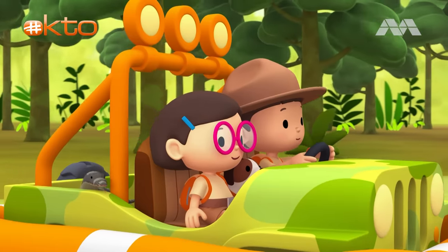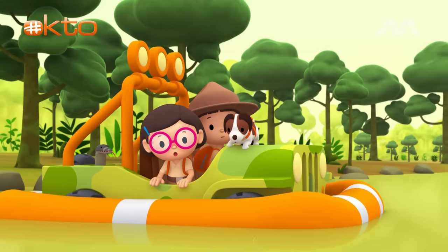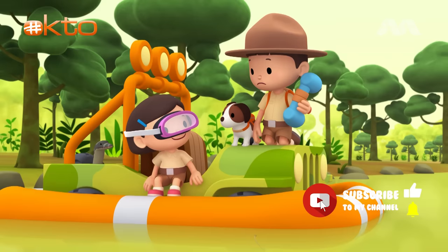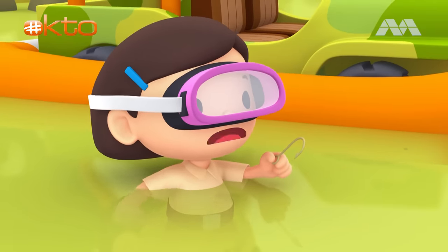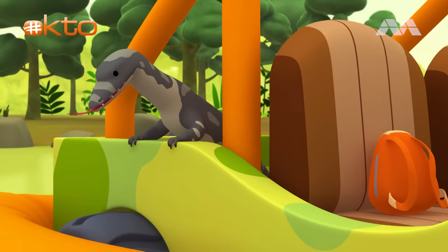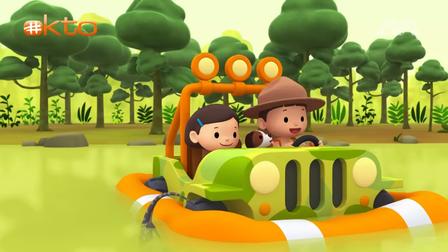Here we go! Whoa! Leo, the float is losing air! What's happening, Hiro? Let me take a look. A large fishing hook pierced the float. We need to get the hook out and fix the float. Leave the fishing hook to me, Leo. Good luck, Katie. There. But we're losing a lot of air. If we don't fix the float, the Jeep will sink. We have to cover the hole. What can we use? The water monitor covered the hole by sitting on it. Thanks, water monitor. Let's head to the river bank.